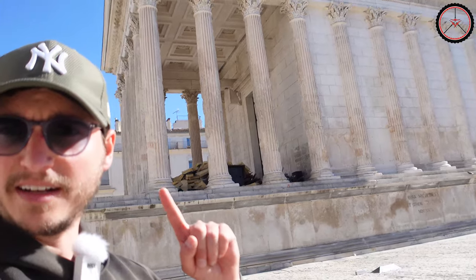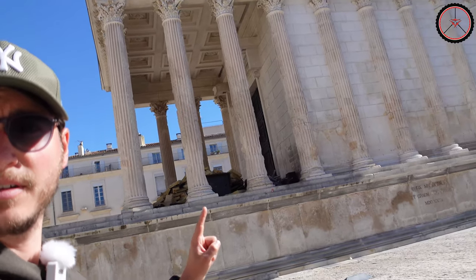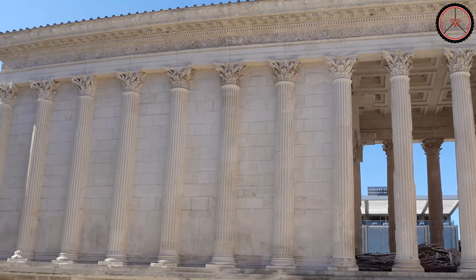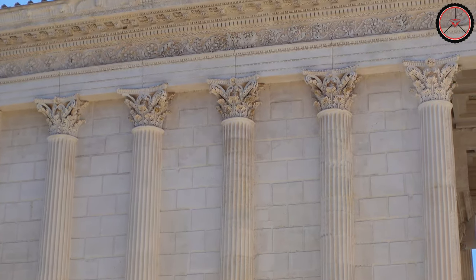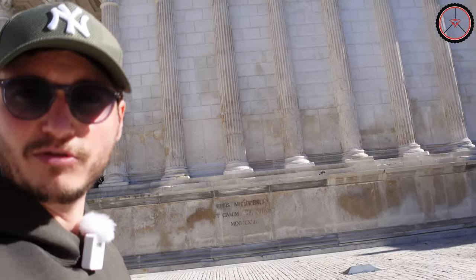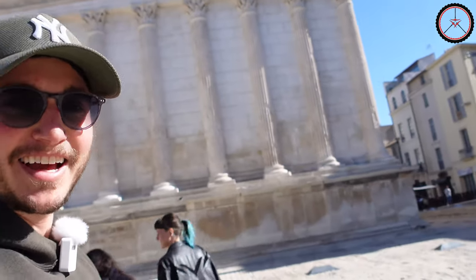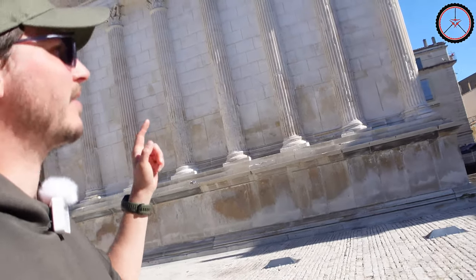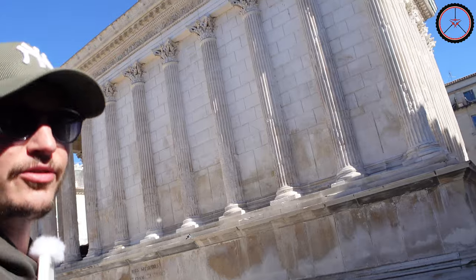What we can see here from the side is that the front columns — the six in front — are actually just continued here on three levels, and then the actual Roman cella would start here. From there on, the columns are only halfway formed, so they are half columns. This is typical for Roman temples, in contrast to Greek temples where the columns would surround the entire temple and stand free. Here in the Roman temples, they just made the illusion of these half columns continuing all around it. That's why we call it a Pseudo Dipteros, not just a Dipteros.